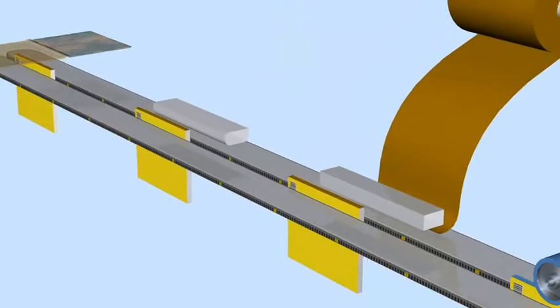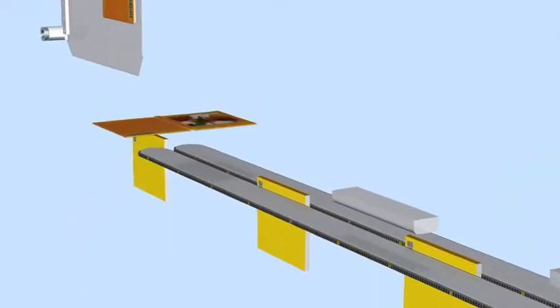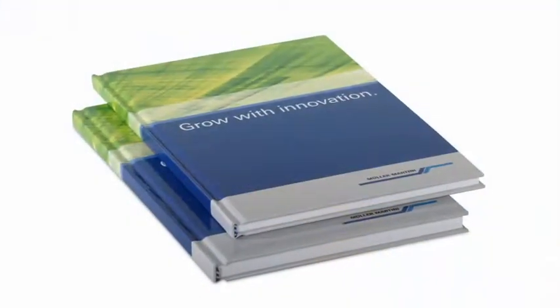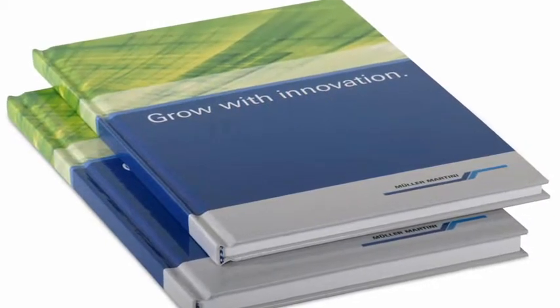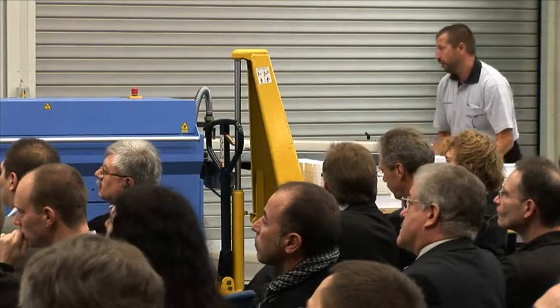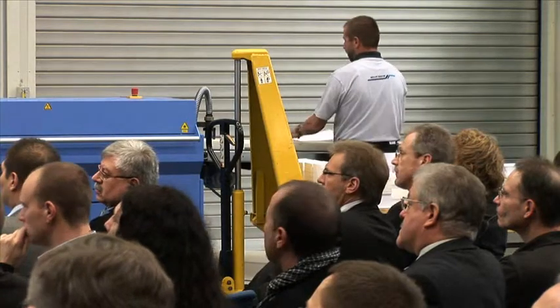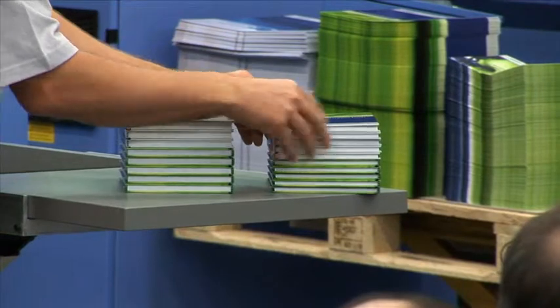The Diamant MC hybrid automatically compensates for small differences in thickness. Book blocks of different thicknesses are fed into the Diamant MC hybrid one after the other: first ten thin book blocks, then ten thicker book blocks, then again the thinner ones. They are all married with the same size case.